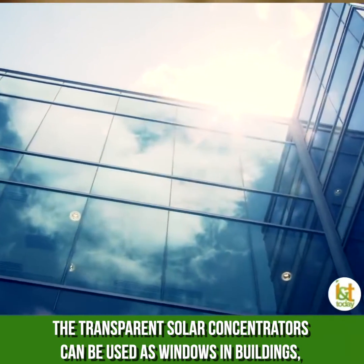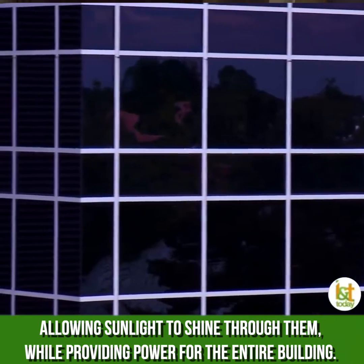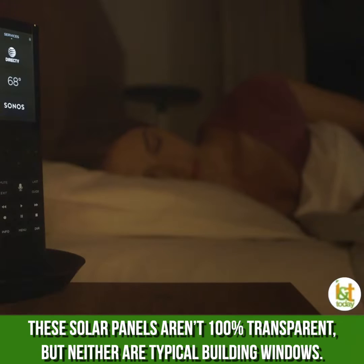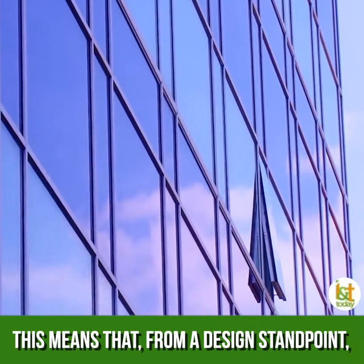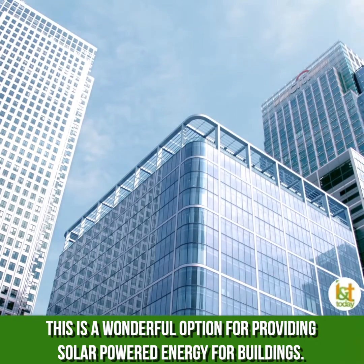The transparent solar concentrators can be used as windows in buildings, allowing sunlight to shine through them while providing power for the entire building. These solar panels aren't 100% transparent, but neither are typical building windows. This means that from a design standpoint, this is a wonderful option for providing solar-powered energy for buildings.